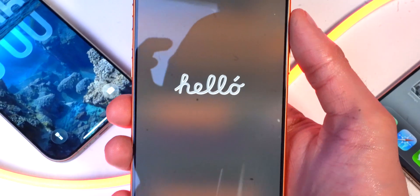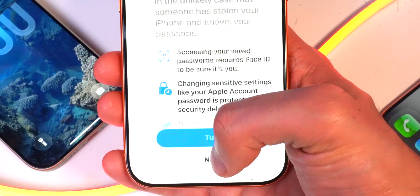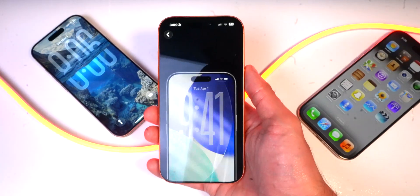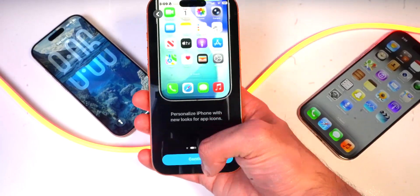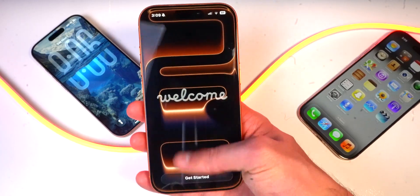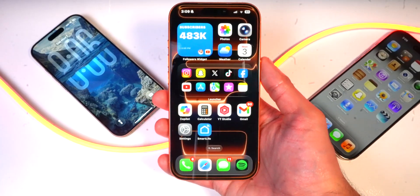Going through the settings after updating, it's pretty much the same. It'll ask you about Face ID and mask and then stolen device protection, which I highly recommend you enable. Then it runs you through iOS 26.0 features — none of the new 26.1 features are mentioned here. Finally, at the welcome screen, instead of swiping up, it's now a Get Started button. Tap on it and we are in iOS 26.1.